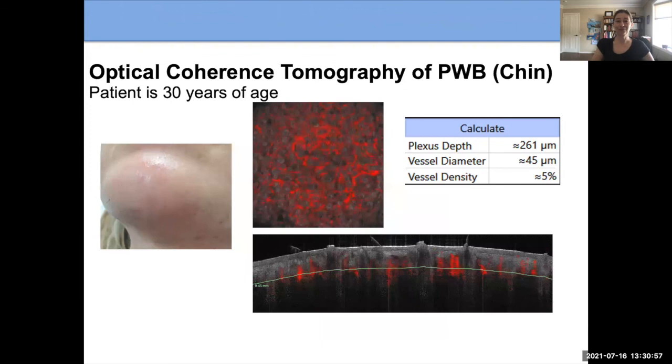This is an example of a patient with a port wine birthmark on their chin. We did the imaging and could see the size of the vessels, how deep they are — and this all helps us set the laser settings we discussed at the beginning of the talk.